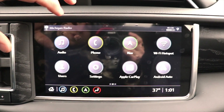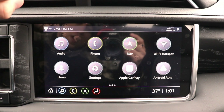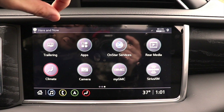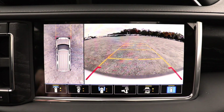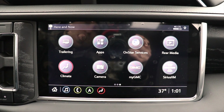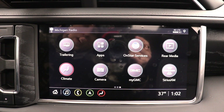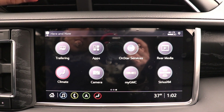Coming over to the massive touchscreen display — absolutely beautiful and very responsive. It does have Apple CarPlay and Android Auto, as well as navigation and a 4G LTE connection. You can control the climate from here as well as monitor your many cameras on board. It also has a trailering app — hook up your trailer, go into the app, and it'll test all the lights and give you reminders on making sure you're aired up and your tires are rotated, ensuring a successful trip.